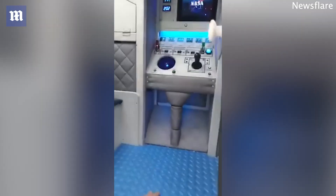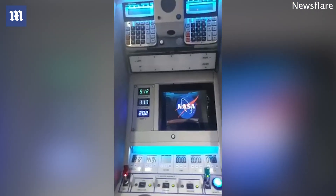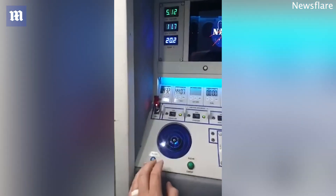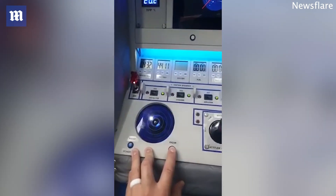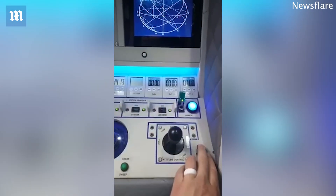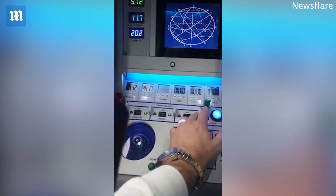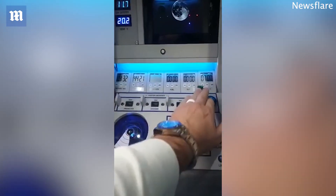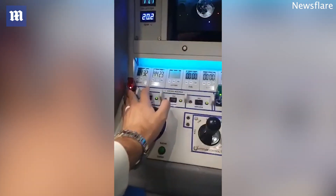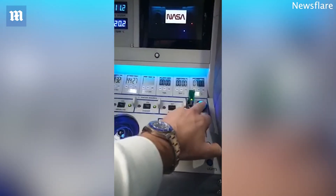Then if you go inside, everything on the panel does something. Radar. Just the lights — if you turn these off, it shuts everything down. It'll be started in the right sequence to power everything up.